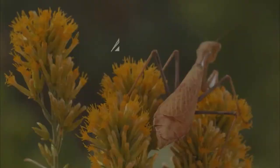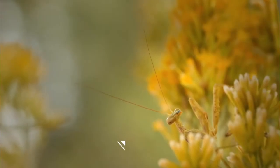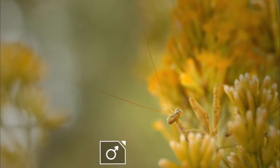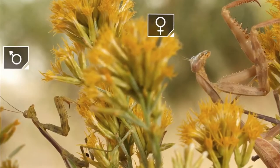Even though praying mantises have wings, they can fly with them. People often mistake them for other insects like grasshoppers, crickets, and stick insects because of how they look.